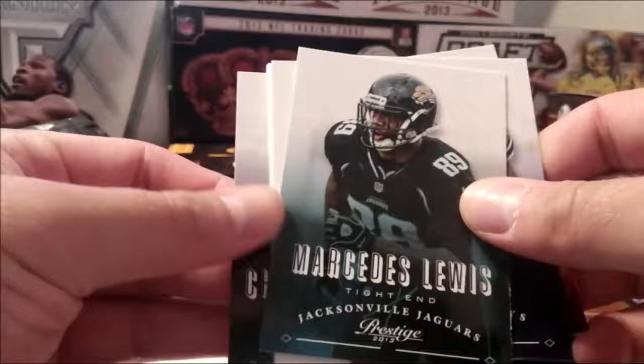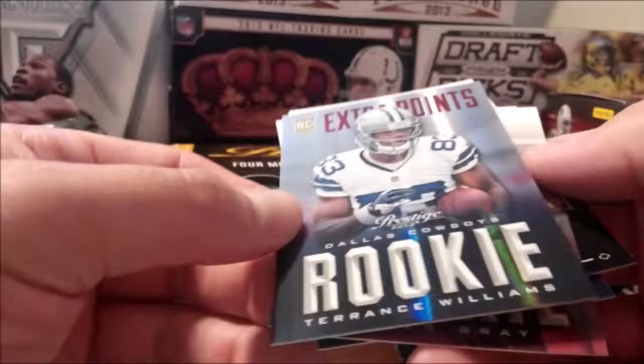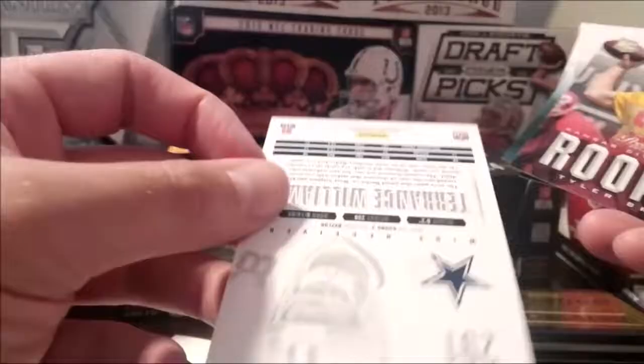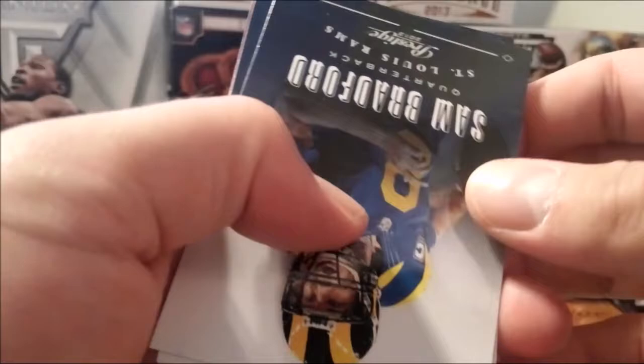With two hits to go — Drew Brees, Sidney Rice, Dez Bryant. Tyler Brees stuffer and Terence Williams. Extra points — not numbered though. Sam Bradford.